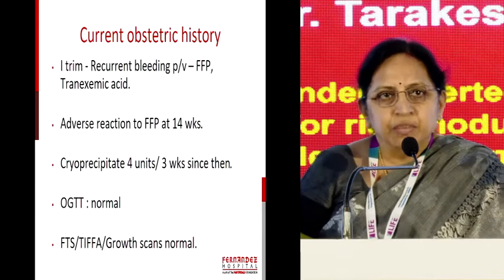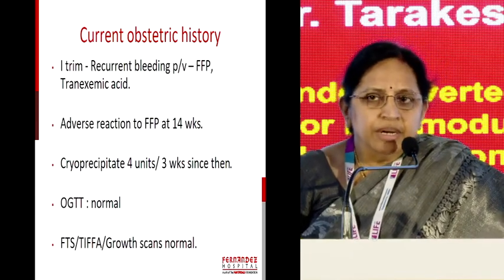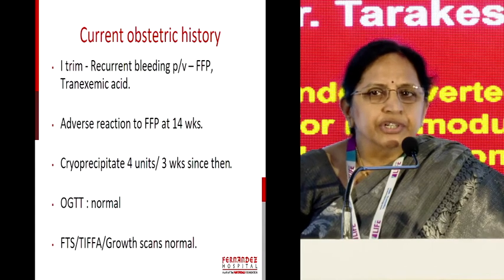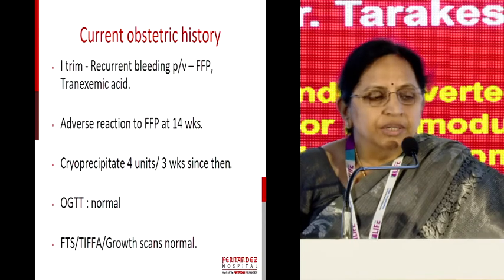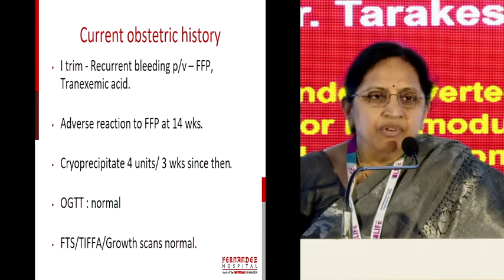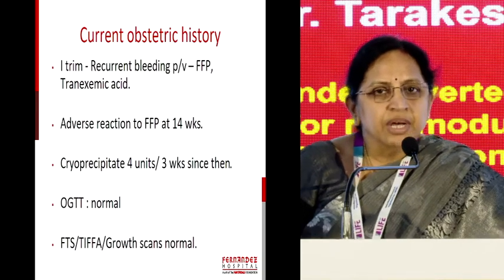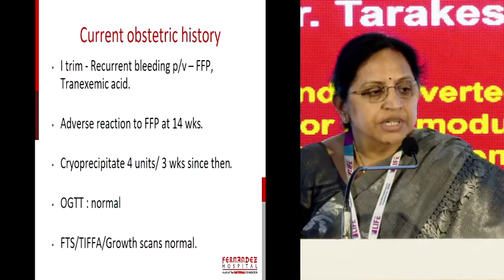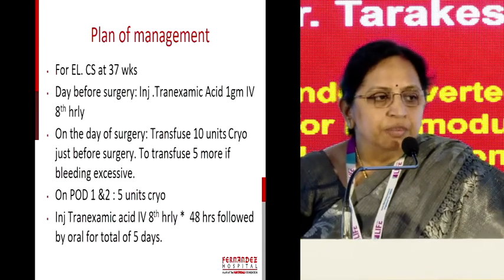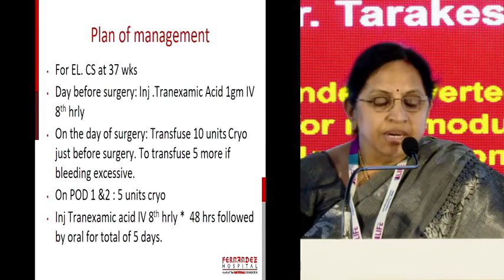She came back with a pregnancy, and during the pregnancy we couldn't do any prenatal diagnostic procedures because she continued to have spotting and bleeding throughout all three trimesters. We gave FFPs, but she developed a transfusion reaction, and then it was converted to cryoprecipitates with the help of the hematologist, geneticist, and obstetrician. She has gone through her pregnancy, and we planned an elective caesarean section because the risk of bleeding was very high.